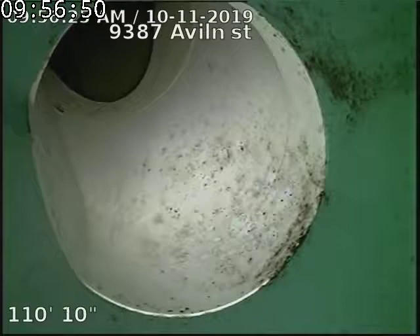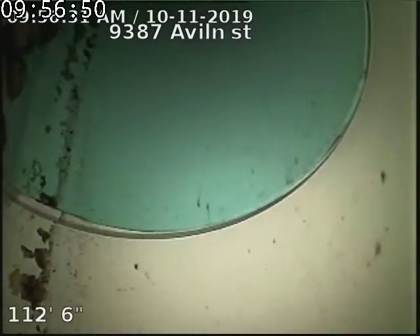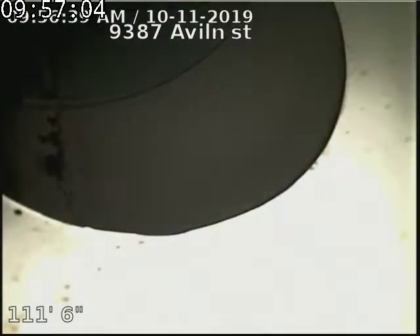9387 Avalon Street — scoping the sewer line after hydrojetting from a three-inch basement clean-out. Looks like we're 111 feet to the city sewer.